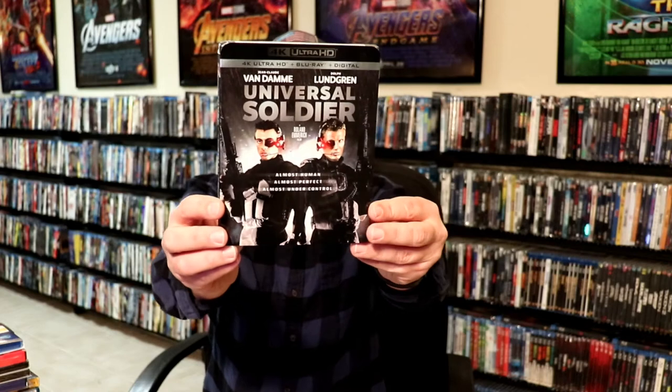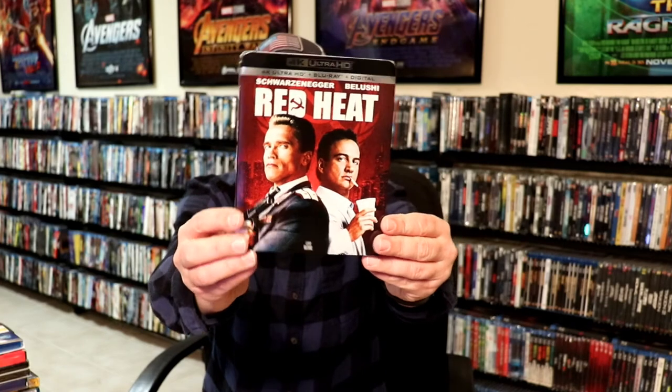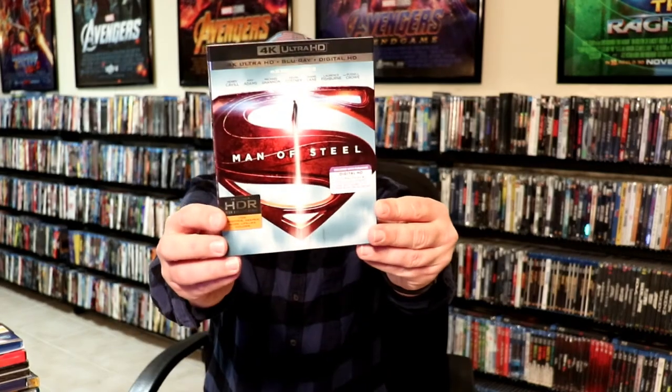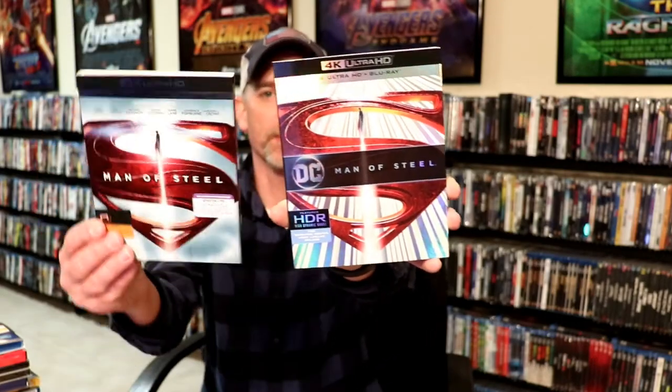Universal Soldier — I really enjoyed that movie. Also Red Heat, Unforgiven, and I've got Man of Steel. It was on sale. Best Buy had a really good price on these, and then I got the other slipcover edition, so I got both of these.